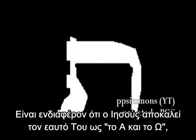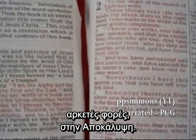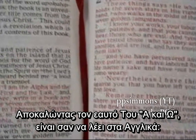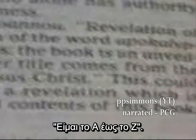Interestingly, Jesus refers to himself as the Alpha and Omega, the first and the last, or the beginning and the end, several times each in the book of Revelation. Referring to himself as the Alpha and the Omega is the same as saying in English, I am the A to the Z.